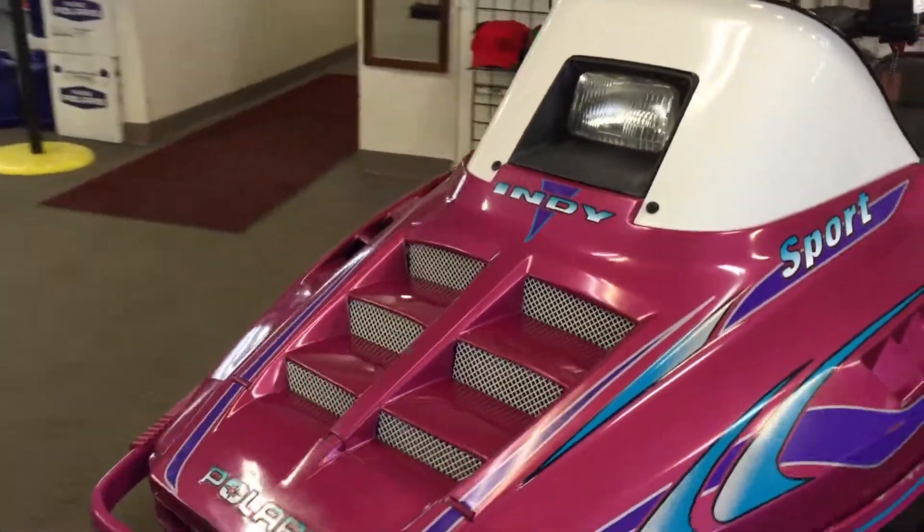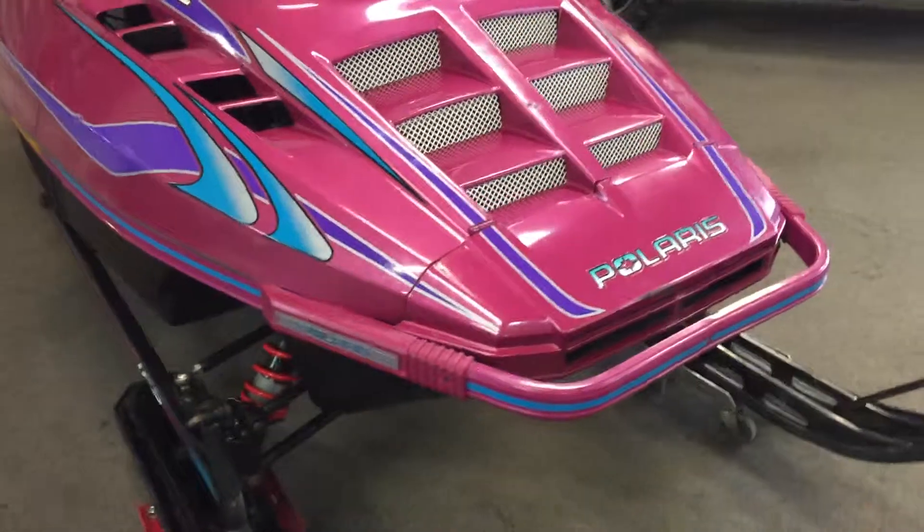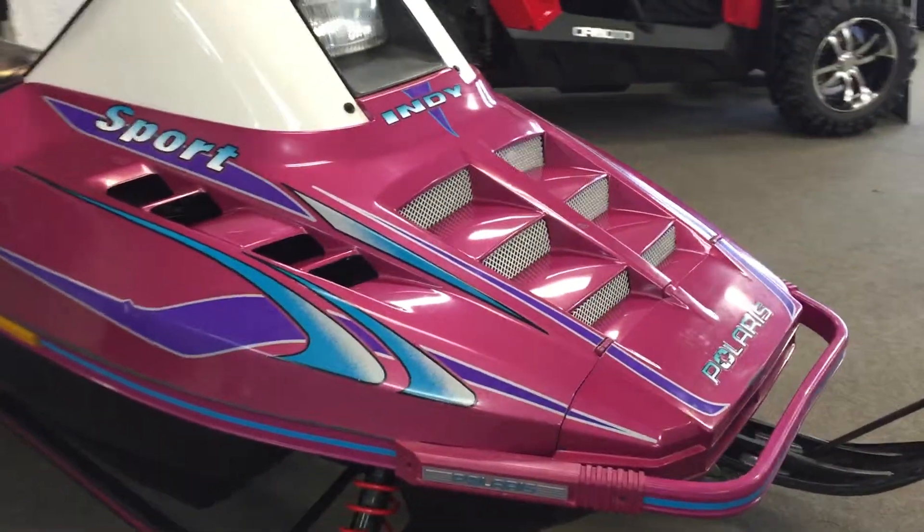It's got long travel shocks, rear suspension drop for off-trail performance. It does have a windshield, hand warmers, thumb warmers, and a windshield bag.